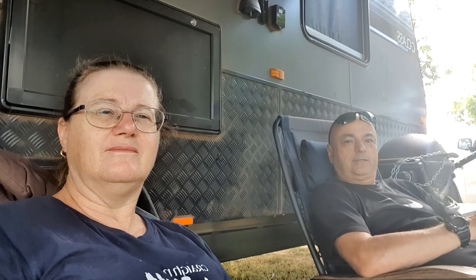Thumbs up — very happy with this caravan park. That's another caravan park review from Only Leaving Footprints. Don't forget to subscribe and give us a thumbs up. See ya, thanks for watching.